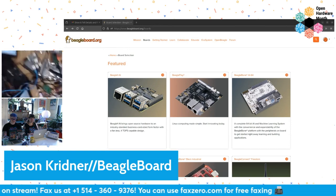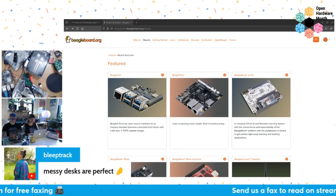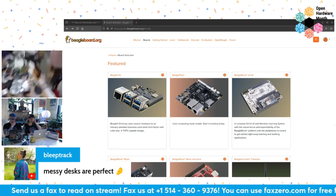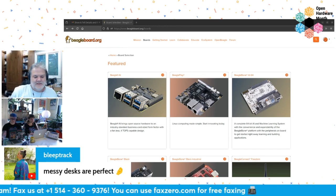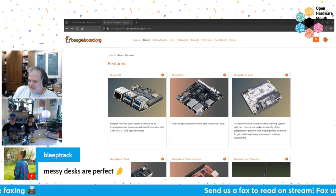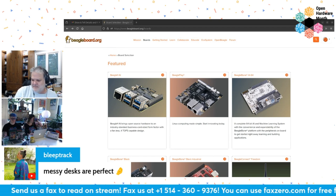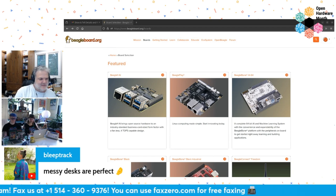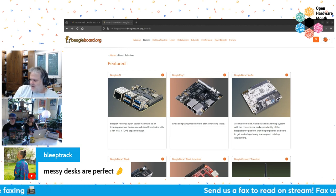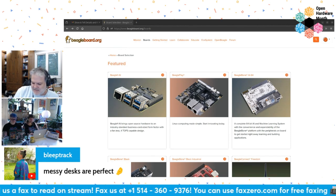There on my messy desk is my BeagleY, which is currently being used to massage data signals for Beagle Connect Freedom being used in an IoT project — it happens to be monitoring stuff in restaurants. I'm definitely an eat-your-own-dog-food type of guy wherever I can be. The BeagleY makes the perfect tool for quickly building up test benches for other products where it doesn't necessarily go into the final product.